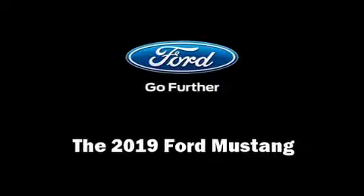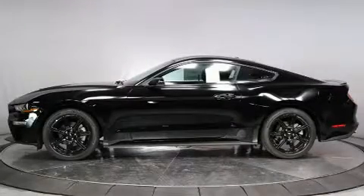The 2019 Ford Mustang. This two-door, four-passenger coupe leads among competitors in its segment.